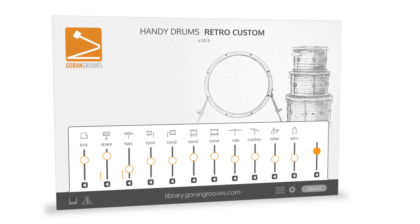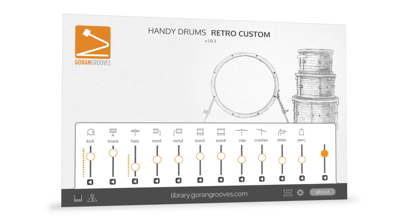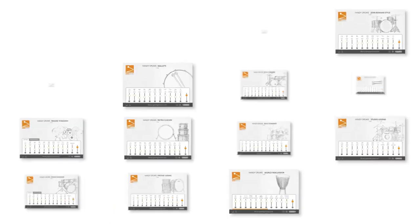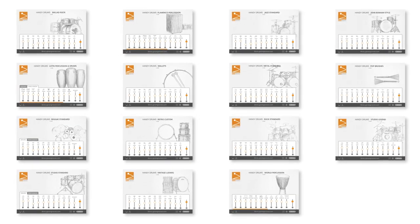They come with a simple graphic user interface regardless of which version of the plugin you pick. But what happens behind the scenes is even more critical than what is displayed on the graphic user interface. A Handy Drums plugin is not all things to all people. Instead, each plugin comes in a distinct flavor suitable for a particular music production need.